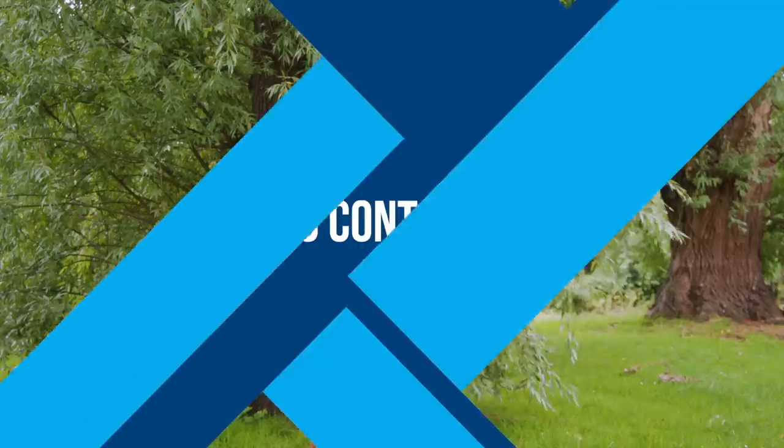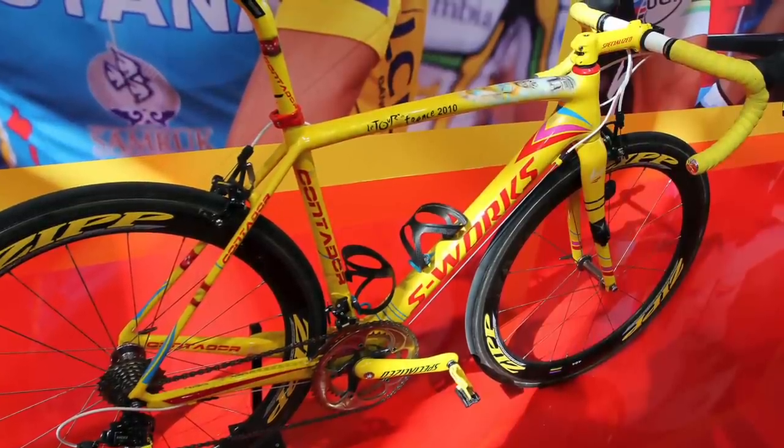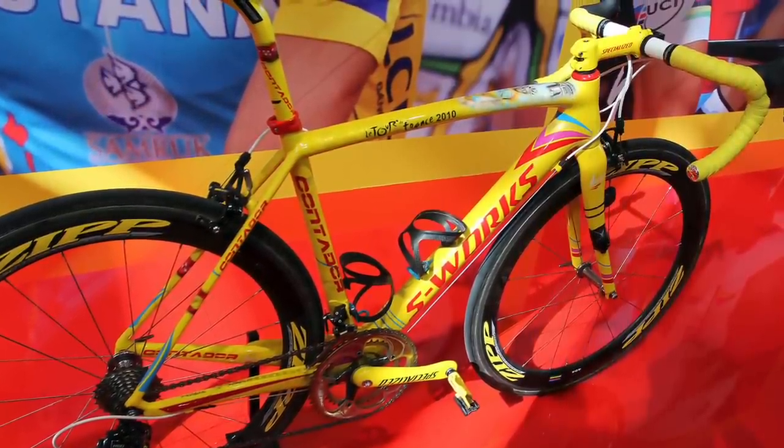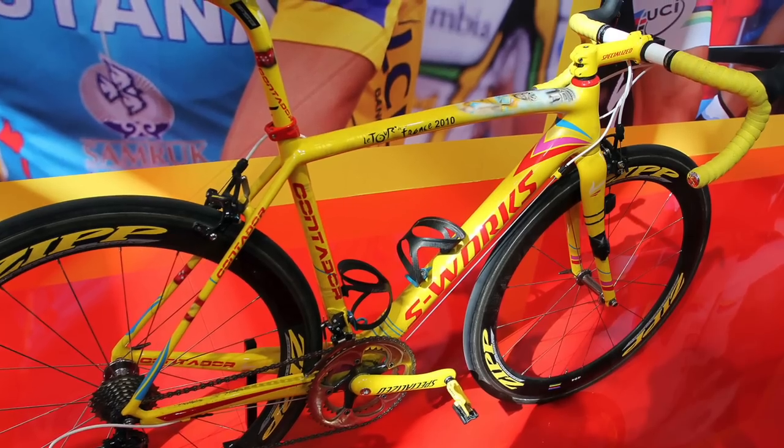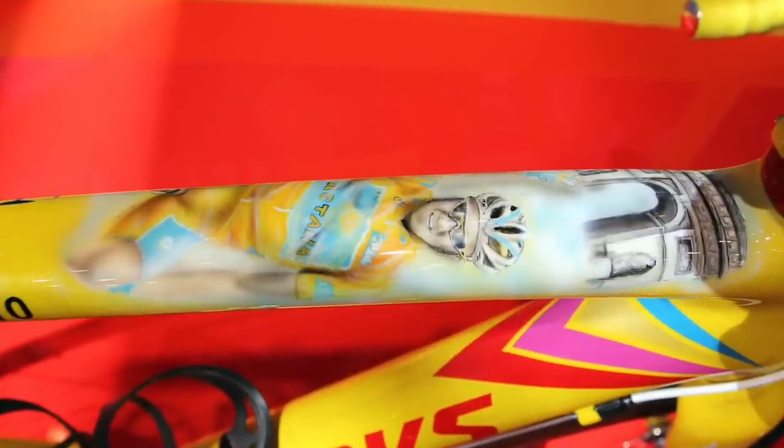Alberto Contador won the Tour de France in 2007 and 2009, and kind of won it in 2010, but then got it stripped after failing a doping test. I trawled through the archives and came across this garish special edition Specialized S-Works Tarmac ridden by Contador in 2010, complete with a self-portrait on the top tube.